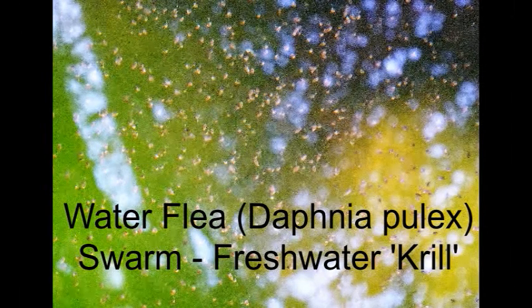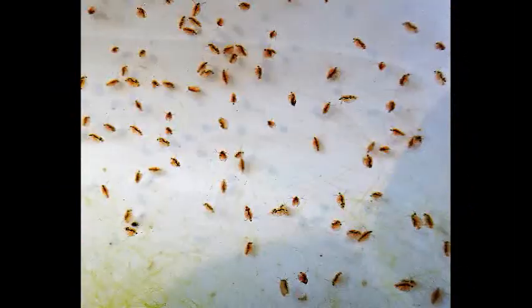One of the early signs of spring in bodies of still water, such as ponds and lochs, are large numbers of very small jumping organisms, living like fleas — known as Daphnia pulex, the freshwater flea. These crustaceans are of the same family as crabs and lobsters.